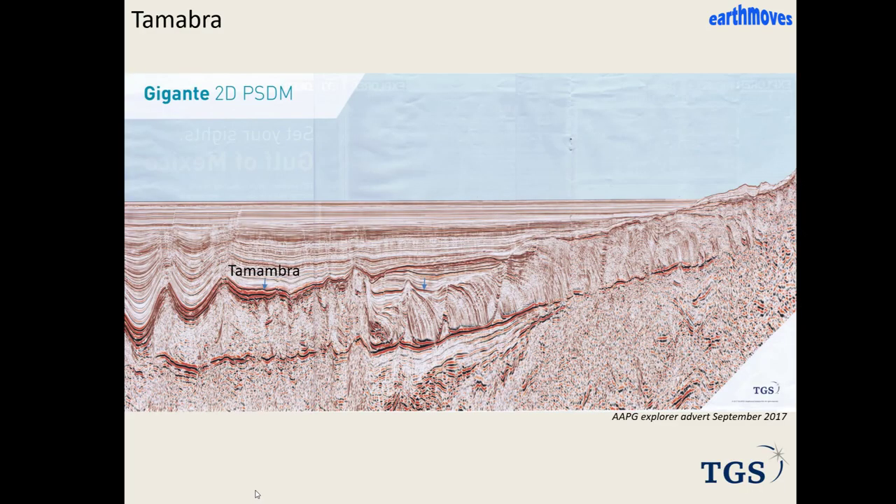You can see the Tamabra breccia in seismic — a bright event highlighted there. Where it gets folded and thrusted it may be a reasonable reservoir. But elsewhere where it's flat it will have no intrinsic porosity and no probability for a deep-water play. You've got to fold and thrust this material to get it into condition for an economic hydrocarbon deposit.